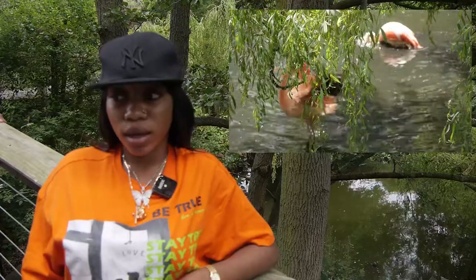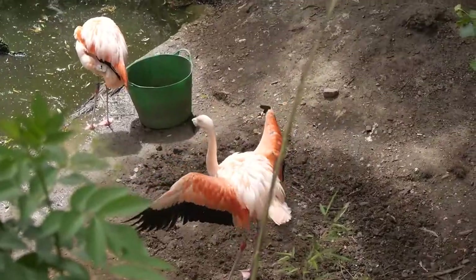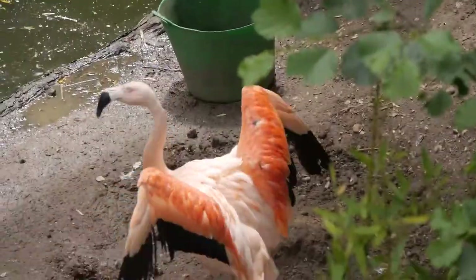Flamingos' beaks are designed in a specific way so they can filter food from the water. They do this by holding their beak upside down and filtering it. Flamingos eat algae and aquatic invertebrates, and because of what they eat, this is actually the reason why they are pink. Breeding flamingos is a very complicated process because they breed in big groups. However, Colchester Zoo came up with a very smart idea — they strategically place mirrors to trick the flamingos into thinking they are in a bigger group than they actually are.